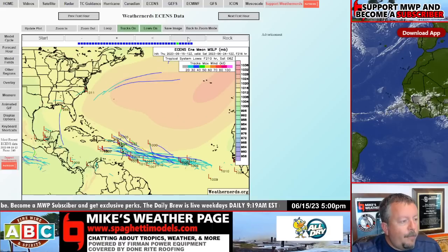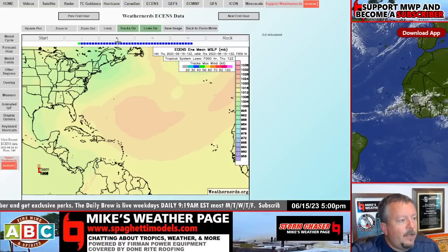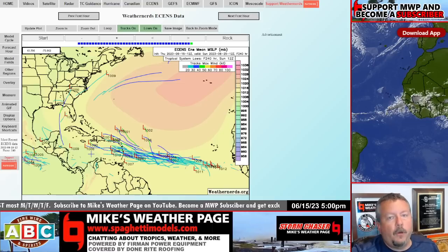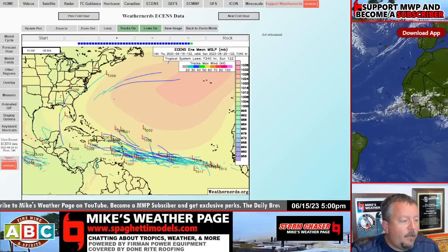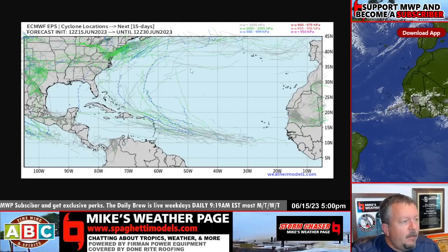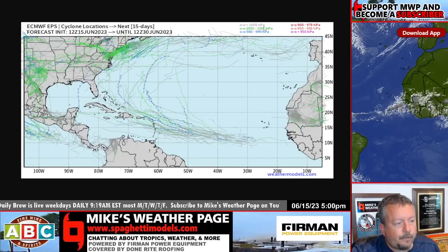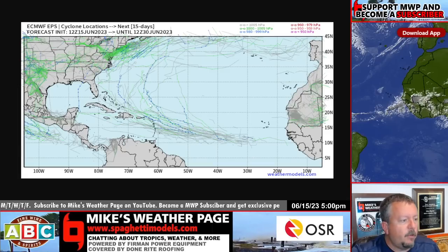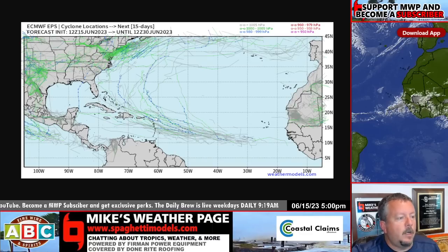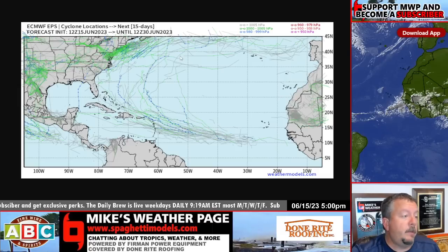Where it goes after that 10-day mark, it's anybody's guess. There's a frontal line maybe setting up; this thing might curve northward, it could get torn up going through mountains, or it could go into the Caribbean — too far to know. Important to note: most of these are around 1000 millibars, which indicates a weaker system — more of a rainmaker than anything else. Looking at the 15-day ensembles, most are in the 1005-millibar gray-green range (tropical storm range); dark blue is the hurricane range, and there are a couple of those. Most of the stronger systems pull and curve — way too early to speculate.